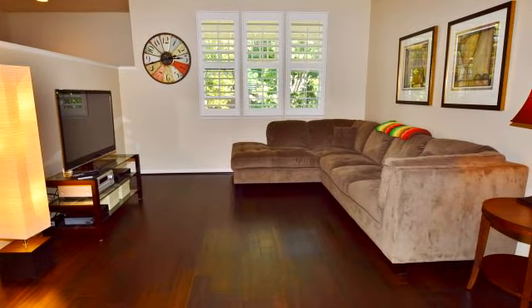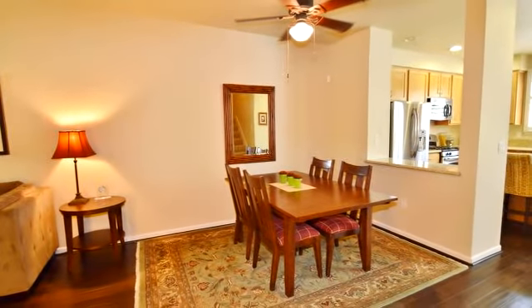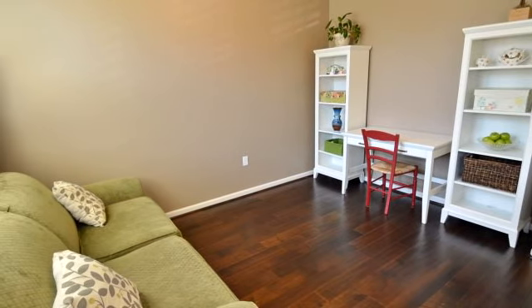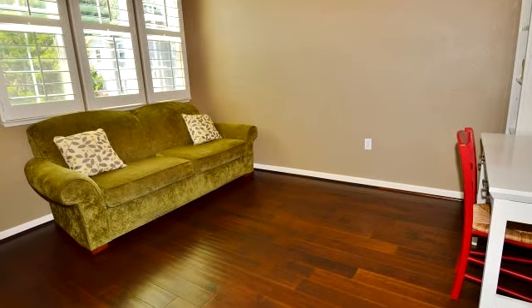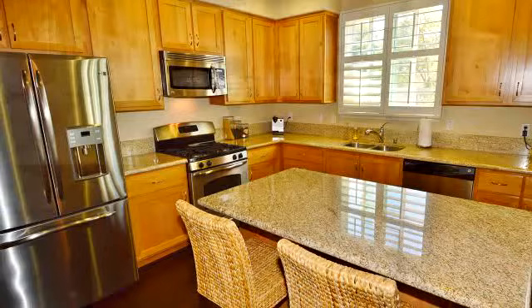To arrange a time to stop by and view this listing, or if you would like more information, please contact 925-216-3439. Thank you for your interest in this listing and enjoy the presentation tour.